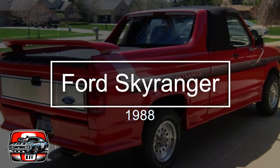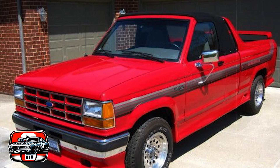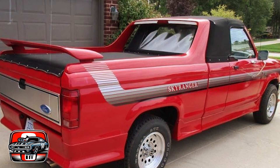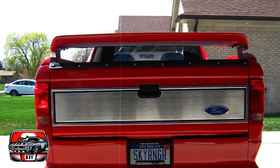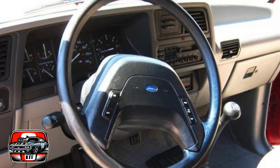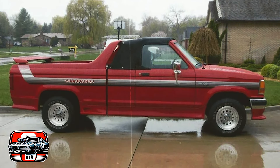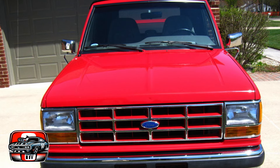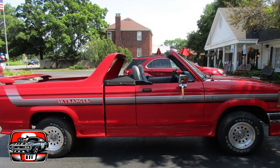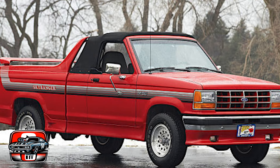The 1988 Ford Sky Ranger was an interesting entry into the compact pickup truck market of the 1980s. Ford aimed to offer European consumers a versatile and affordable option for both work and play. The Sky Ranger boasted a robust exterior and off-road capability, making it suitable for various tasks from farm work to outdoor adventures. However, despite its practicality, the Sky Ranger faced challenges in performance and reliability. One of the key issues was its inconsistent performance: while it offered decent off-road capability, its on-road performance left something to be desired, with some drivers reporting handling and engine performance issues.